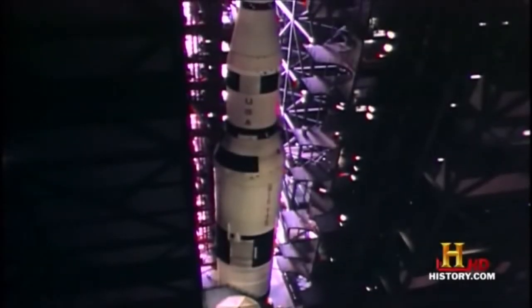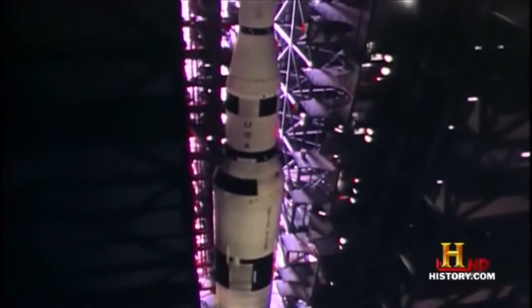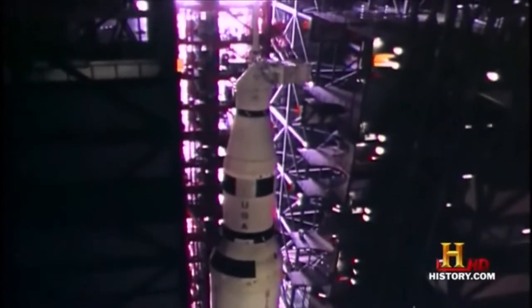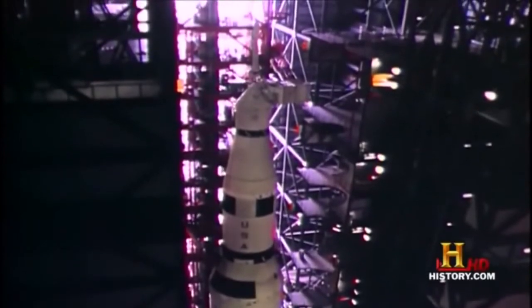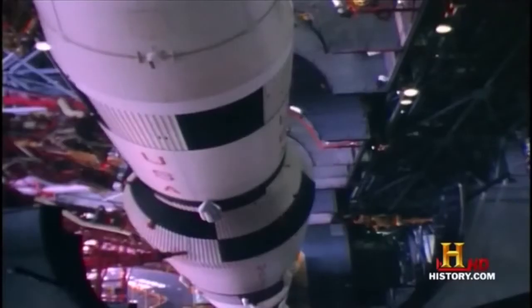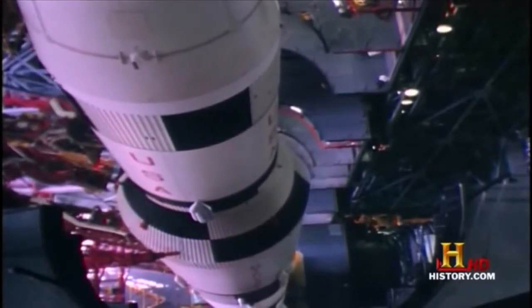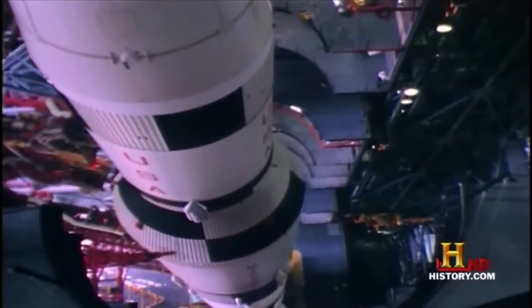In the mid-60s, NASA engineers worked to perfect the Saturn V rocket, a 363-foot-tall machine which weighed 8 million pounds. But before the U.S. could get a man to the moon, they had to first get a rocket to the launch pad.